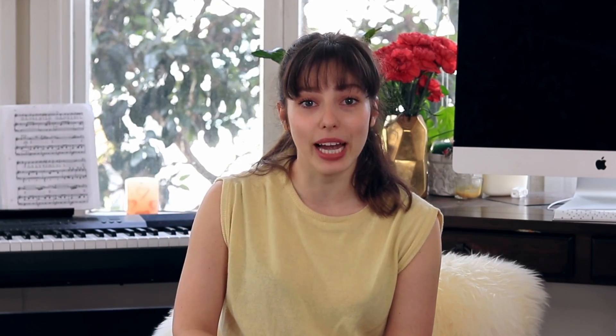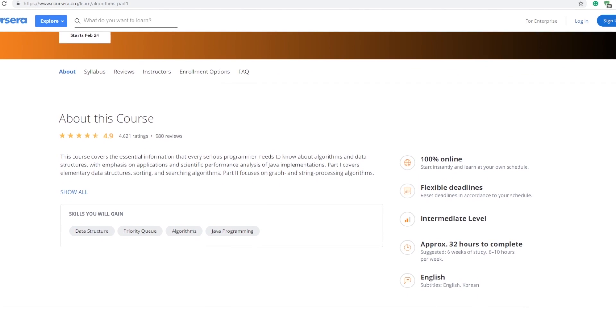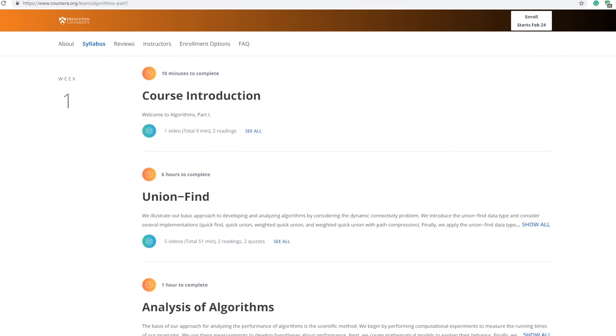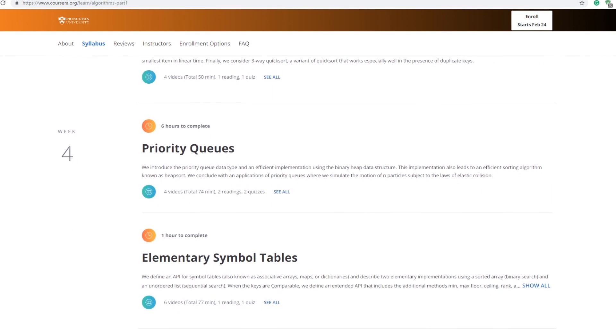You're going to complete the amazing Algorithms 1 course on Coursera from Princeton University, completely free of charge. Fun fact: this was actually the exact course I took to learn algorithms and data structures in computer science, and it was also the course I used to prepare for coding interviews, since it gives you real coding problems you might be asked. This Princeton University course covers essential information that every serious programmer needs to know about algorithms and data structures. The syllabus includes sorting, analysis, stacks and queues, elementary sorts, priority queues, and symbol tables.